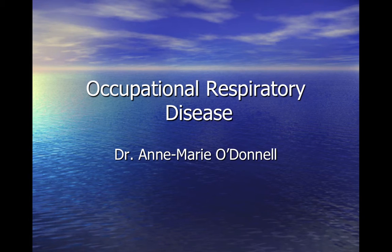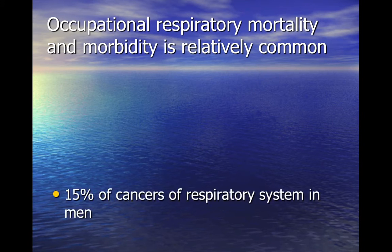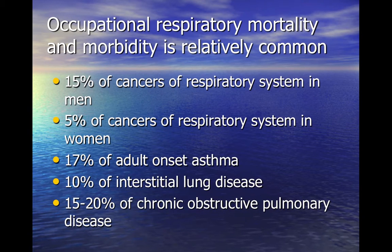Occupational respiratory disease is relatively common and you are very likely to encounter it during your time training. Epidemiological studies suggest that the population attributable fraction of occupational factors in the mortality and morbidity of certain diseases is far from negligible.